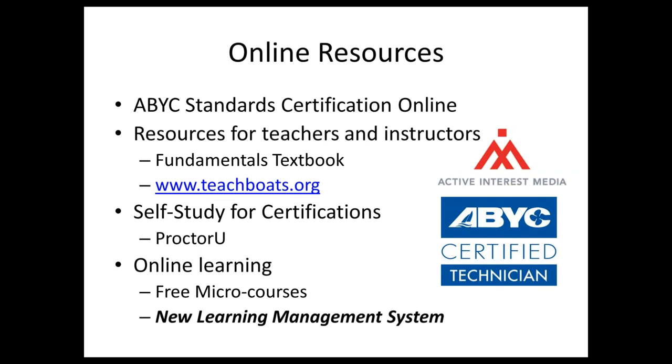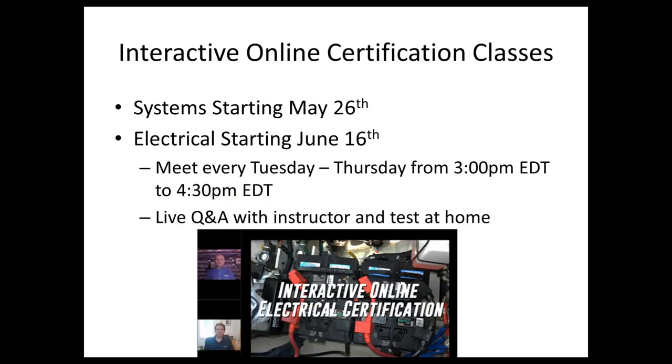Our online learning system is migrating to a new, more user-friendly learning management system, so you may see some hiccups over the next couple of weeks, but it'll be worth it. We have interactive classes scheduled for most of the rest of the year, including corrosion and other certification classes. The format is three days a week from 3 to 4:30 PM — live, interactive, with instructors available via email in between.